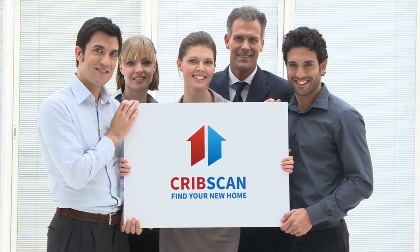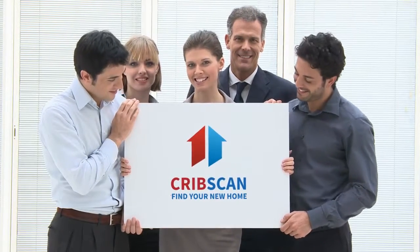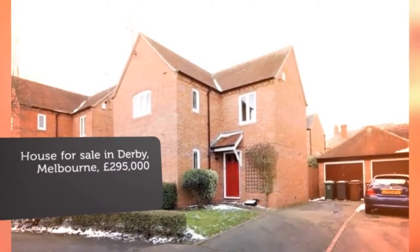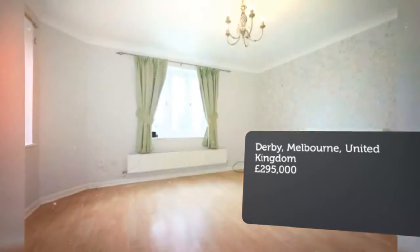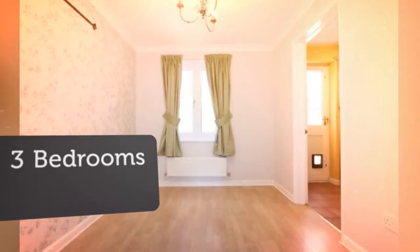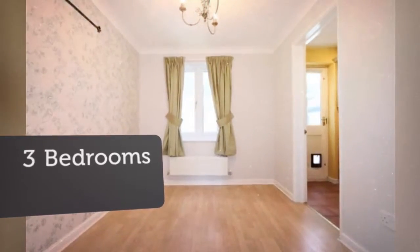Three-bedroom detached house for sale. Jubilee Close, Melbourne, DE73 8GR. A well-presented three-bedroom family home situated within a quiet cul-de-sac just minutes from Melbourne Town Centre. Benefiting from double glazing and central heating.